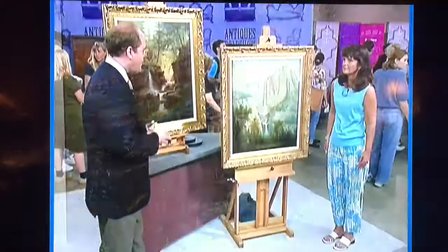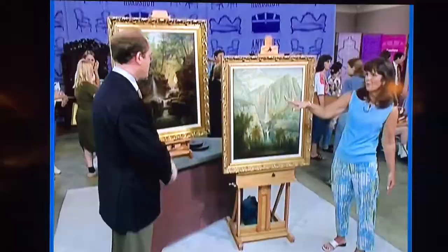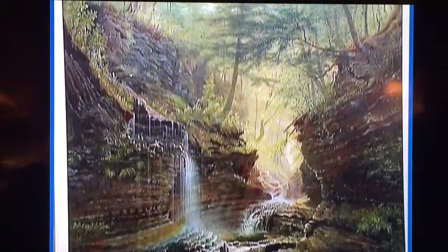But these two paintings are different. Do you know the subjects of these? This is Yosemite, Bridalveil Falls, and this is Watkins Glen, New York. Yes, this one is Watkins Glen. You see it's signed Hope and dated 1872. So this is almost his very first year in Watkins Glen. He retired there and painted there.